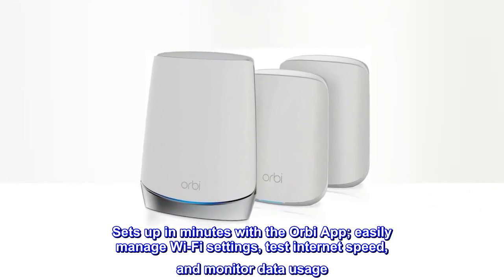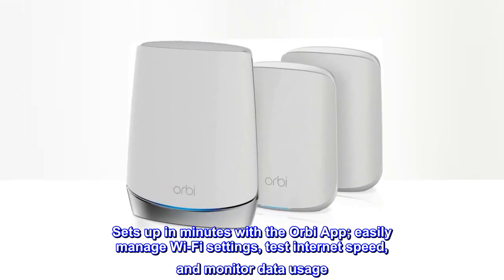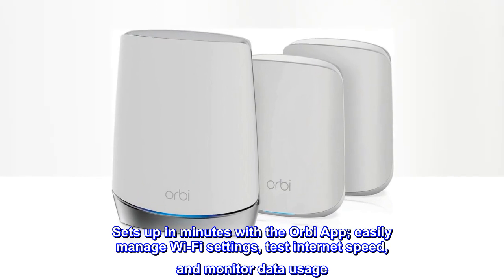Sets up in minutes with the Orbi app. Easily manage Wi-Fi settings, test internet speed, and monitor data usage.